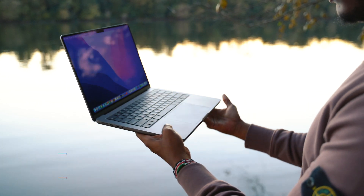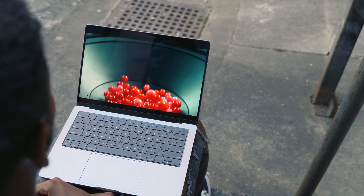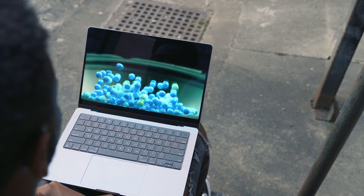Opening up the laptop, the next thing I noticed is that display. Not only is it brighter, but ProMotion makes the laptop feel so much smoother. Even just dragging the cursor along the screen looks really nice.